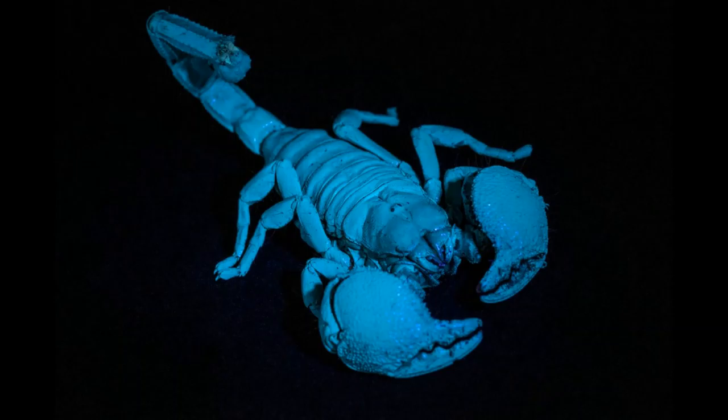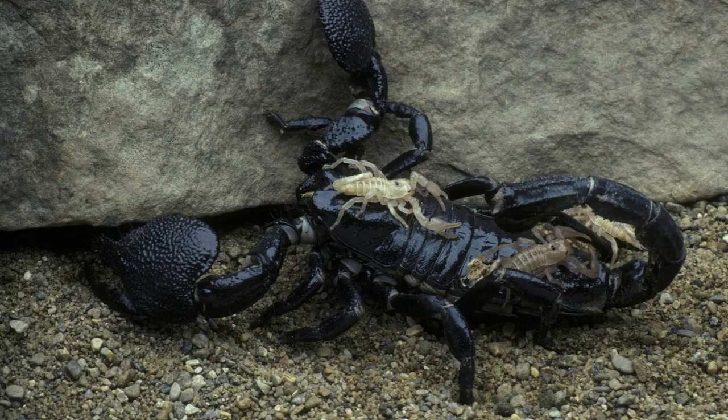Additionally, the Emperor Scorpion fluoresces a greenish-blue under ultraviolet light and is a mostly nocturnal species, spending its time hiding underneath rocks and leaf litter or buried inside termite mounds, emerging at night to feed primarily on insects, other terrestrial invertebrates, and on rare occasions, small reptiles and mammals. Emperor Scorpions themselves are typically preyed upon by various birds, mammals, and large lizards. A somewhat sociable species, up to a dozen of these scorpions have been known to share burrows together.